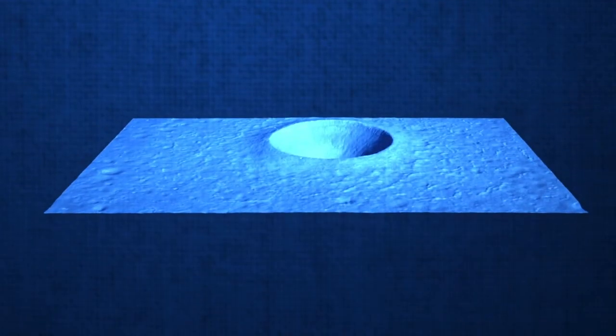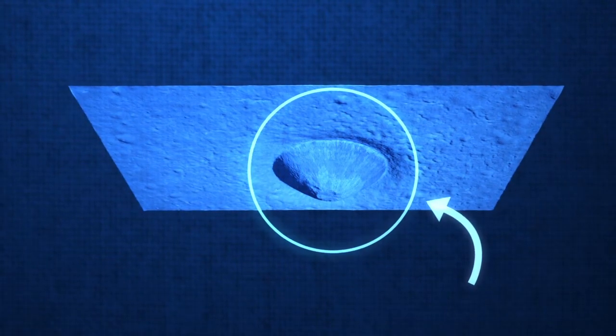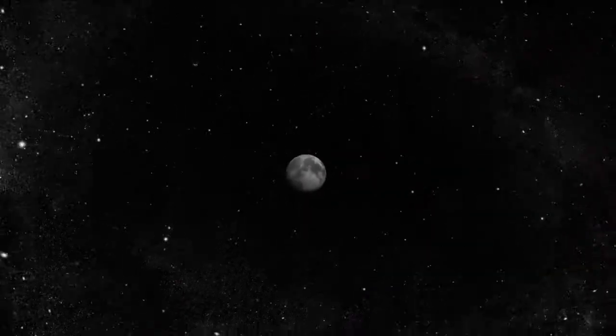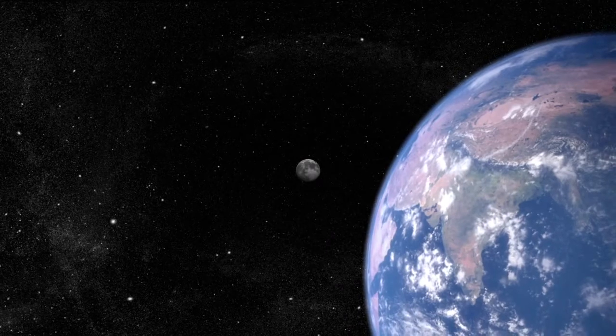However, thanks to the new data, scientists have discovered that they actually resemble an upside-down cone. This, along with other findings, sheds new light not only on the Linnae Crater, but also on the evolution of similar craters on the Earth, Moon, and other planets, allowing us to get a better picture of our own history.